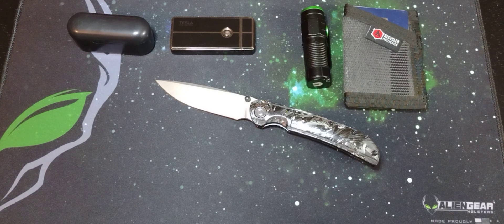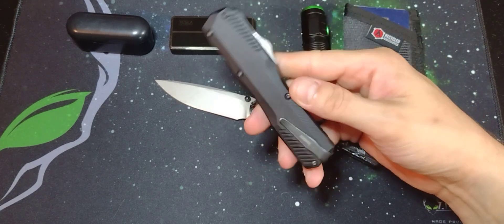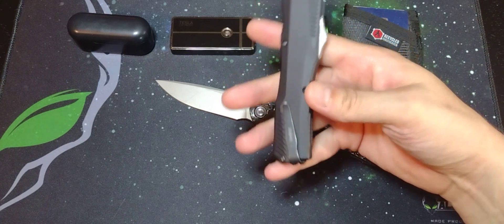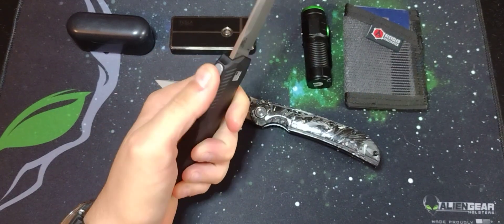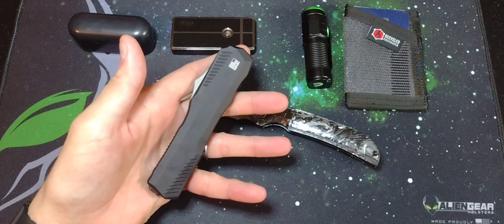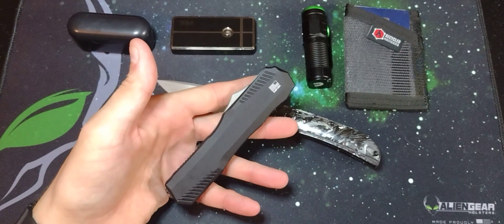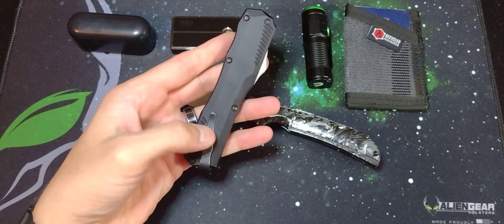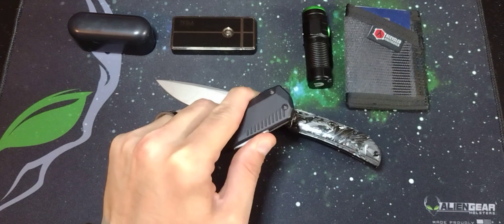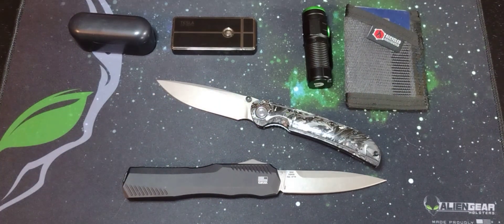The newest piece that I have gotten is this Kershaw Livewire. It's an OTF — out the front — automatic knife. I immediately changed this pocket clip to left-hand carry, and that is very easy to get that blade firing. This knife is awesome. It's 20CV blade steel, and the action is super smooth and easy to deploy. I switched that pocket clip because I wanted to carry it in my left hand pocket and make the Civivi my backup — and also just a fidget knife. I enjoy it a lot.